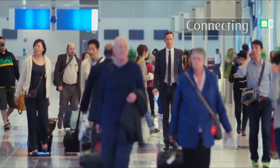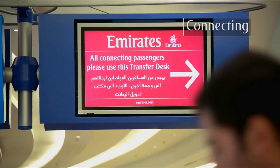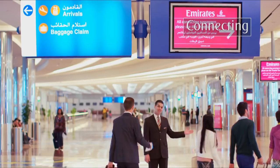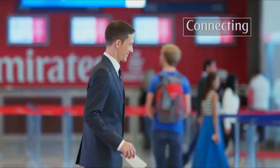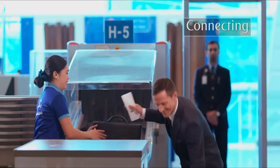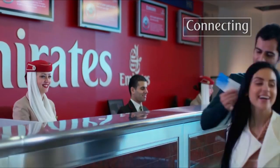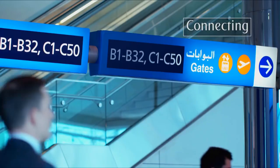Connecting to another flight is easy. Simply follow the signs to connections. If you have your boarding pass, pass straight through security. Alternatively, collect your boarding pass from the connections counter, then pass through security.